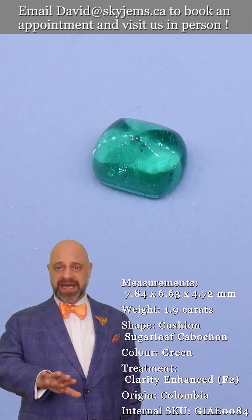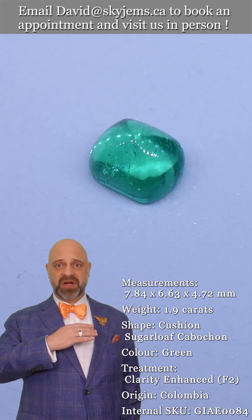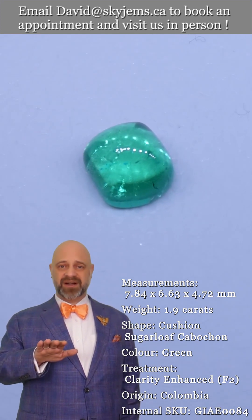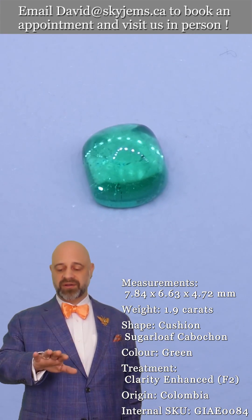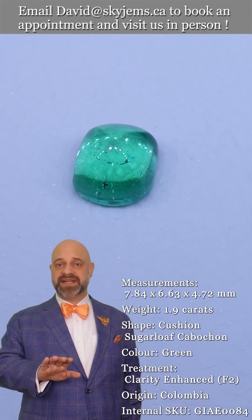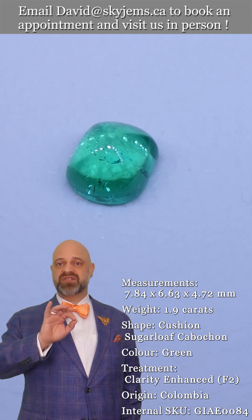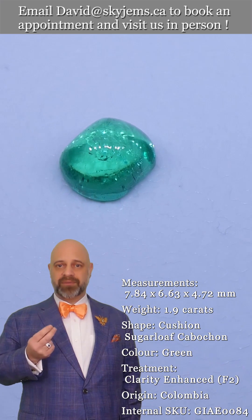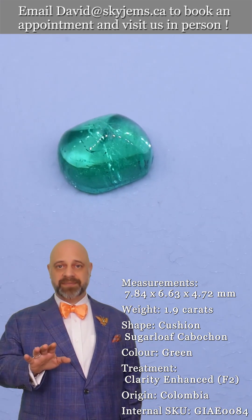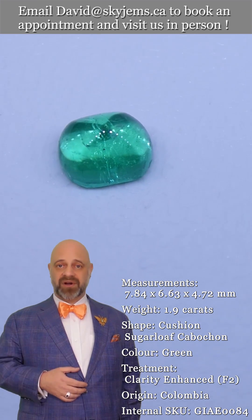If you get something and you don't love it, return it. I do not want you to have a piece where it's good but not quite what you wanted. I want you to look at your piece every time and say, 'Wow, SkyGems killed it — they knocked it out of the park for us.' We're incredibly proud of that. 30-day no-questions-asked money-back guarantee.